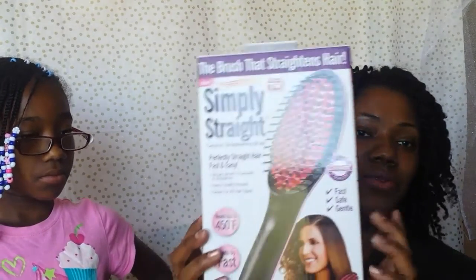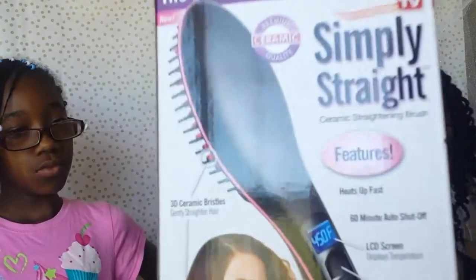Since I'd seen the video, I'm going to go ahead and give it a try — we're both going to use it. I'm going to hopefully do a video using it in my daughter's hair and also in my own hair. It heats up to 450 degrees at the highest, has an LCD screen, an easy on/off button, temperature control, a six-foot swivel cord, a 60-minute auto shut-off, heats up fast, and has 3D ceramic bristles that gently straighten your hair.